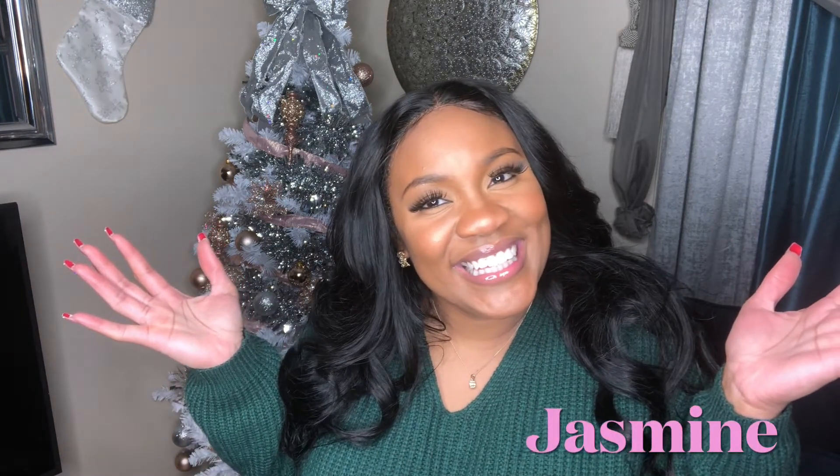Hey dolls, welcome back to the channel! For those of you who are new, I'm Jasmine. It's Vlogmas day — we're two days in, and as you can tell by the title of this video, we're about to get into the tour of this living room.